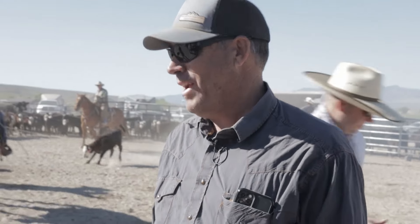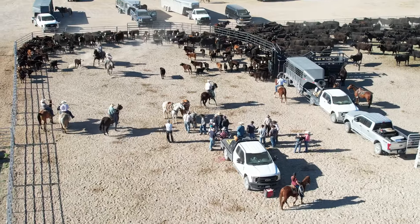I'm Paul Matthews with the Cannon Ranch. I was going to talk a little bit about why we brand calves and have this chaos going on around here once a year.